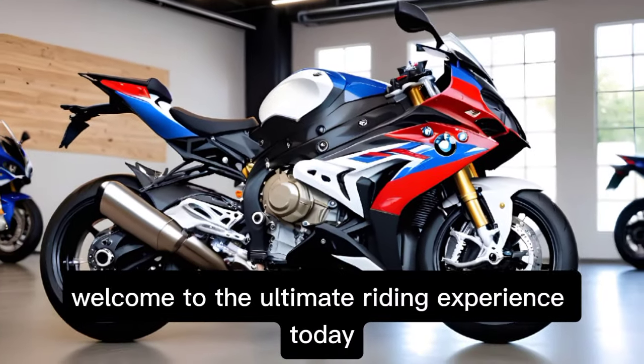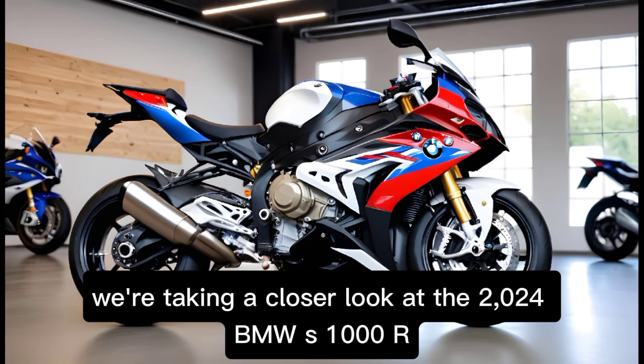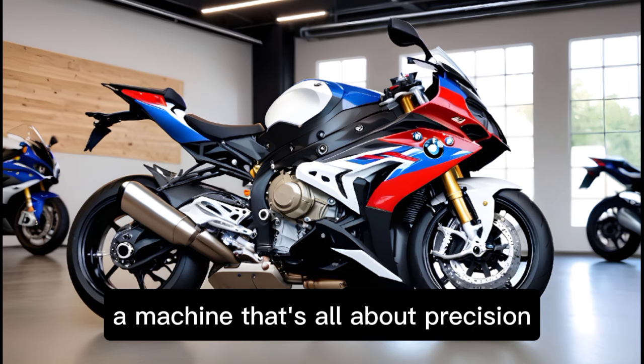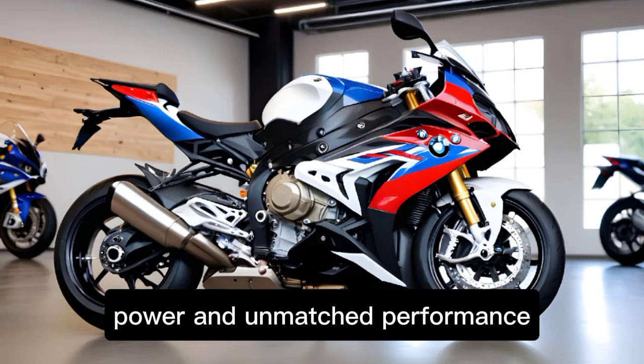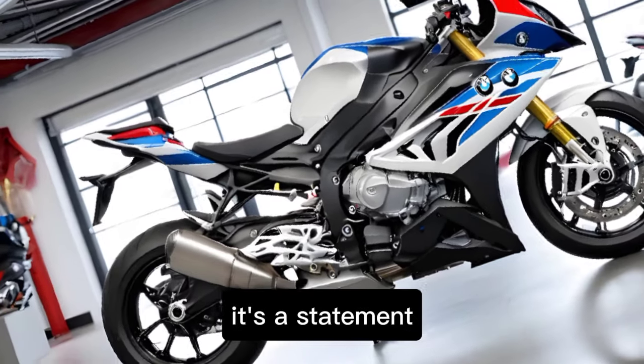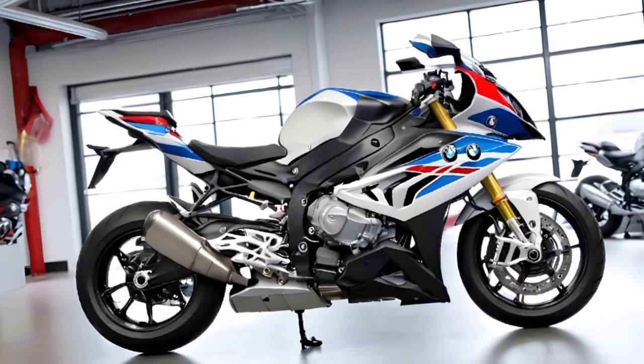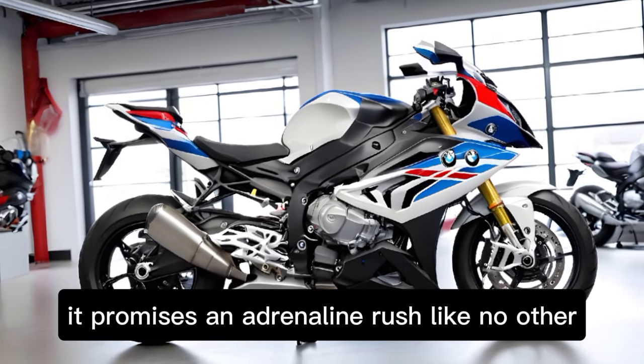Welcome to the Ultimate Riding Experience. Today, we're taking a closer look at the 2024 BMW S1000R, a machine that's all about precision, power, and unmatched performance. The S1000R is not just a motorcycle — it's a statement. With its aggressive design and racing DNA, it promises an adrenaline rush like no other.